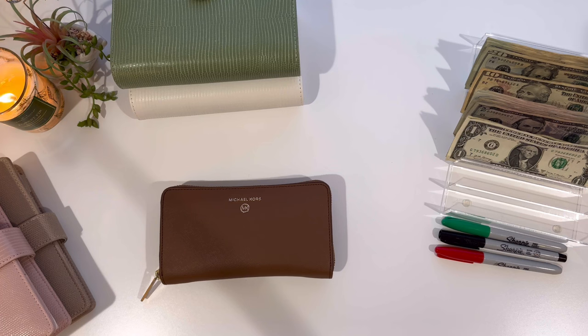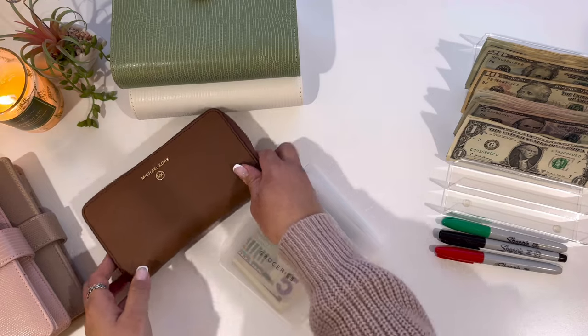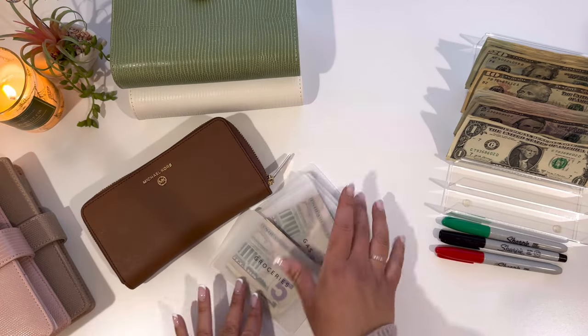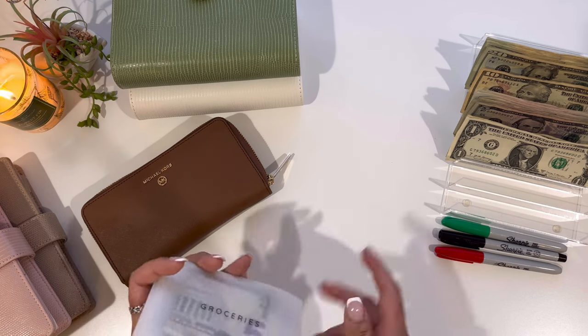Hey everyone, welcome or welcome back to my channel. My name is Lena and in today's video I will be cash stuffing my bartending tips. I did bartend last night and I made $292. It was actually pretty slow — at the bar we have three bartenders, honestly we could get by with two.